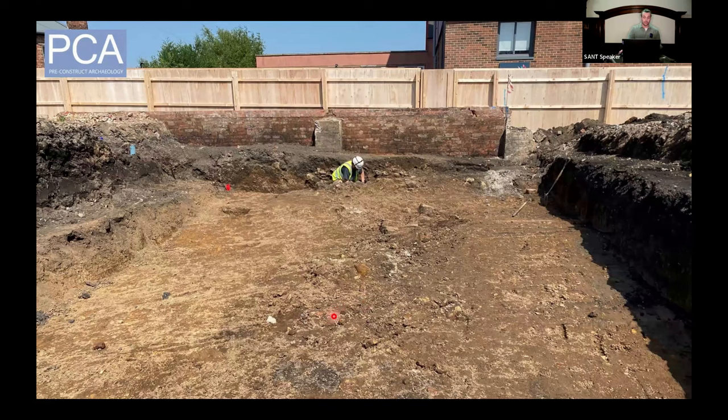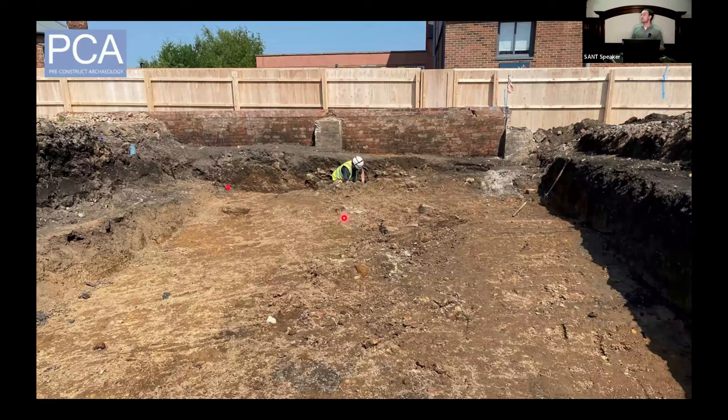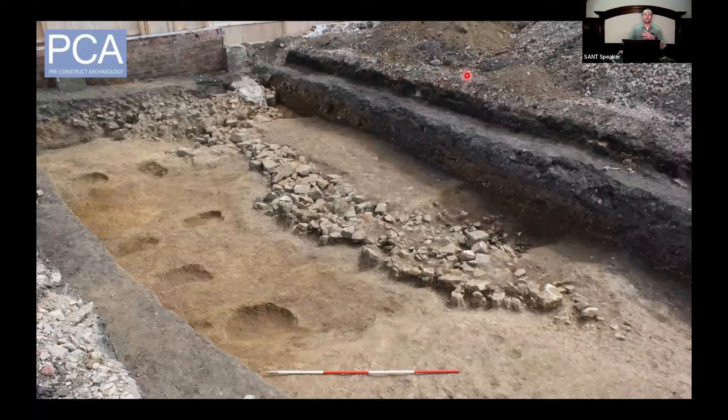At this point we knew we had the line of the wall, but we had no idea we'd actually exposed a turret. After a few days of cleaning we had this: the northern wall of the turret, heavily disturbed, with no surviving internal floor level. The western and eastern walls continue under the spoil mound and it also continues to the east down into the Ouseburn.